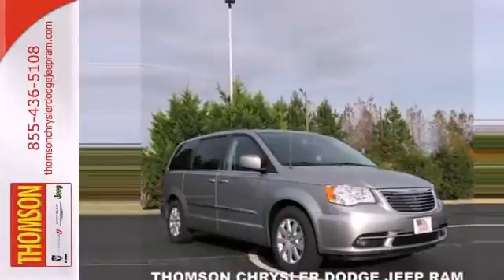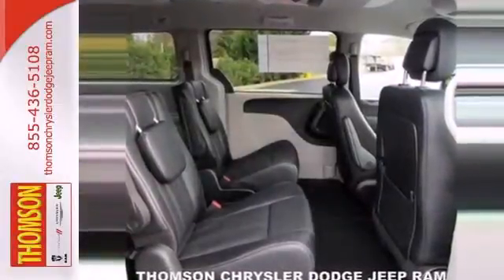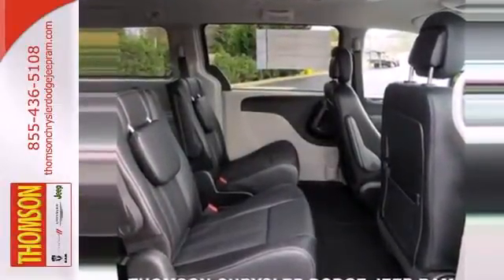Enjoy heated mirrors, the Uconnect system, an integrated garage door transmitter, a rear-view camera, and climate control.